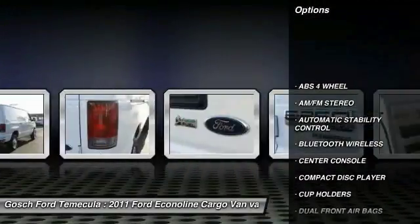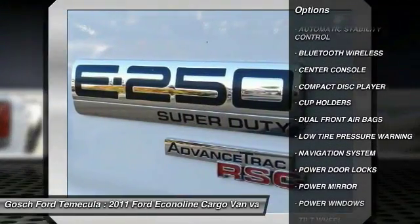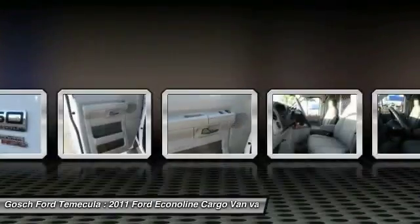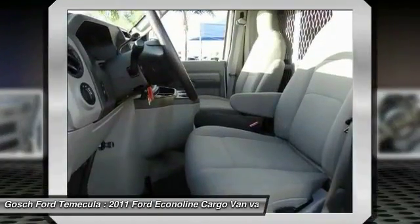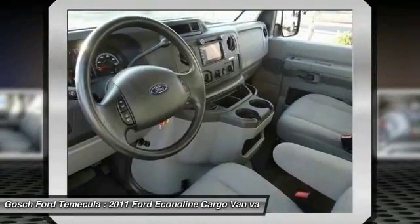Navigation system, Bluetooth wireless data link for hands-free phone, automatic stability control, AM FM stereo radio, power door locks, power windows, center console, dual front airbags, tilt steering wheel, power driver mirror.